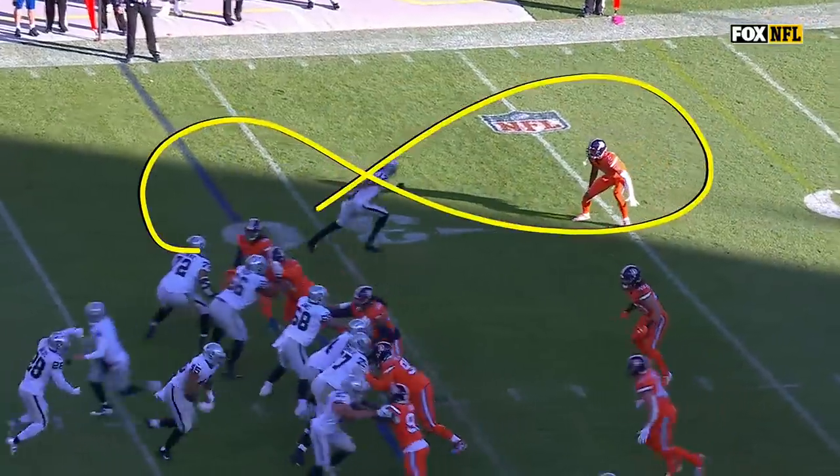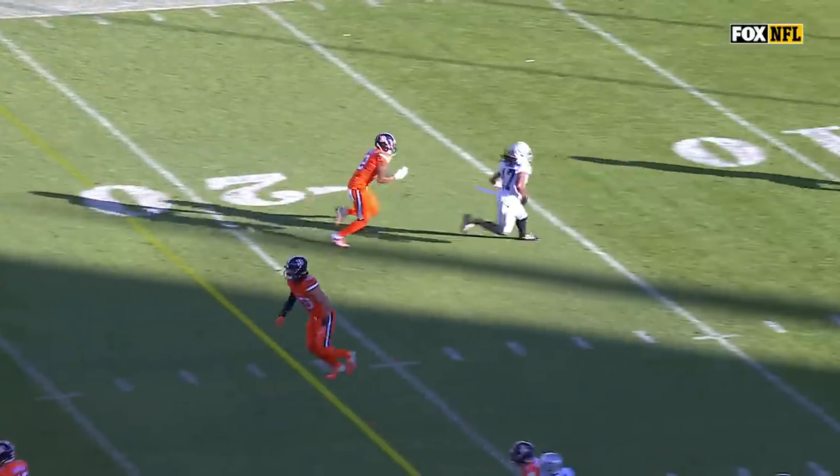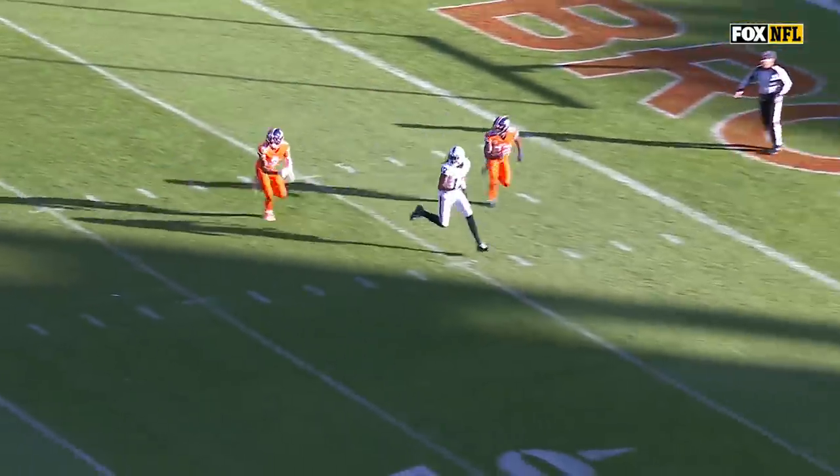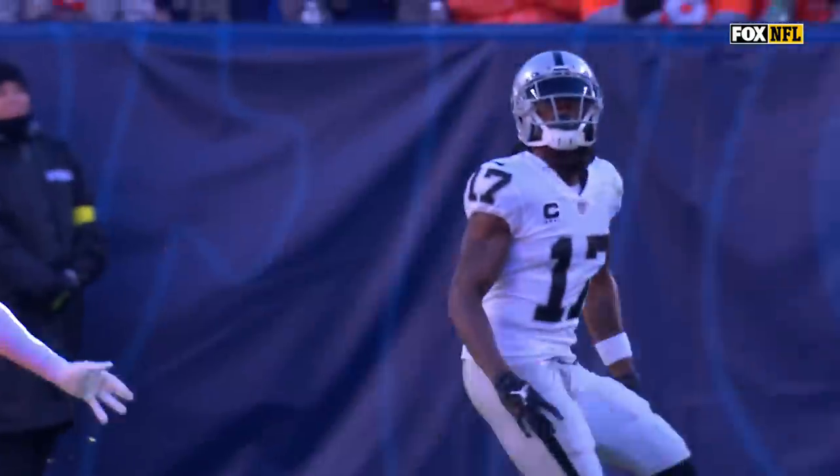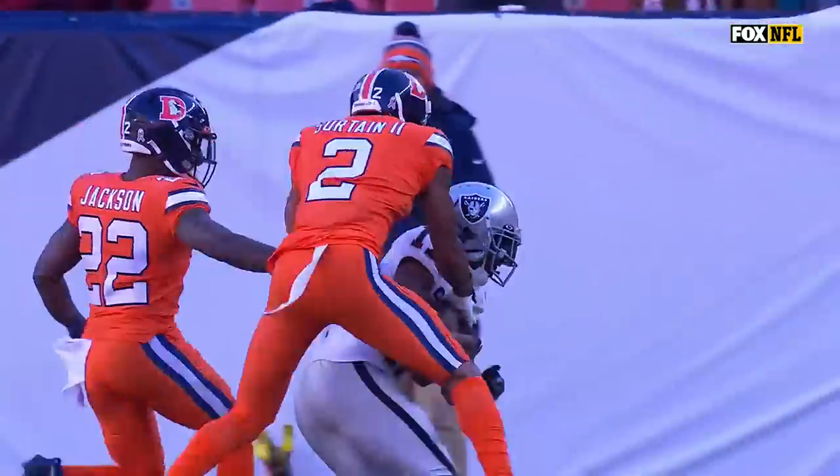This is not just a one-on-one here. You've got help over the top, so he's outside leverage. Now you're in trail, but he just knows exactly where that help — Kareem Jackson — is coming from. And he just runs away from it and gives Derek Carr a perfect setup.